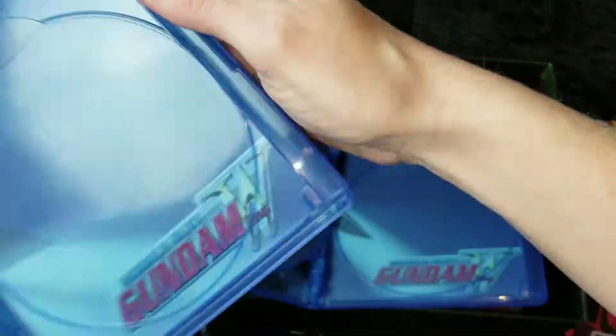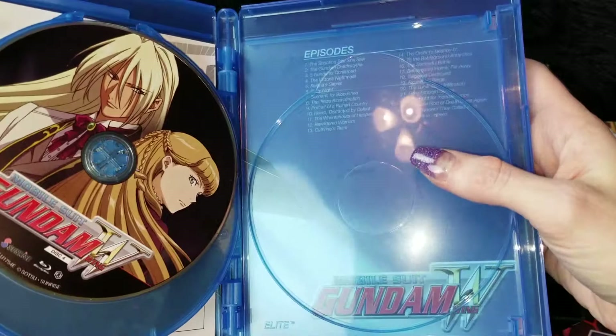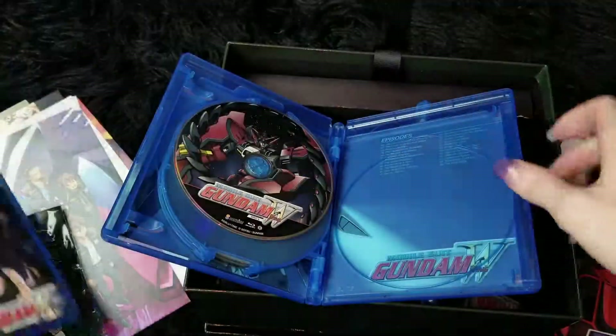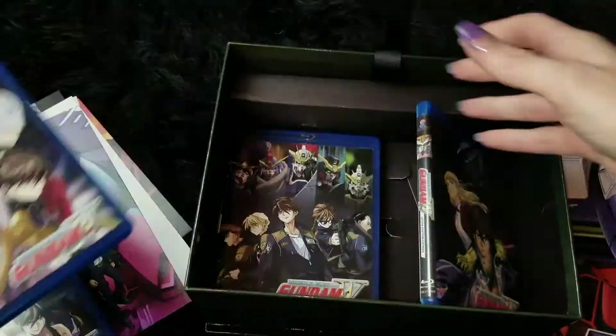Sorry — I was wrong, not 23, it's 25. Before I steer you wrong: you get all 49 episodes.